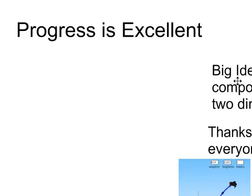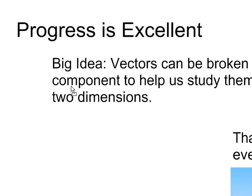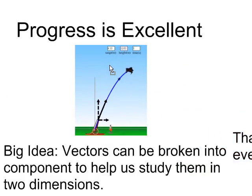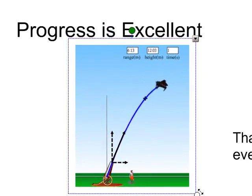Progress in the course has actually been quite excellent — people are moving rapidly through it, which is great. Our big idea remains that vectors can be broken into components, and that helps us to study them in two dimensions. That remains our big idea, and it will carry into our next section, which is studying ballistics.